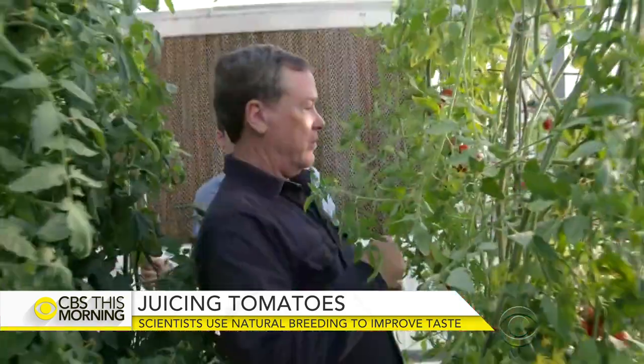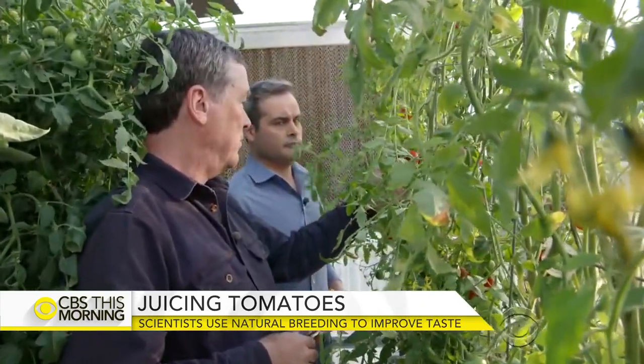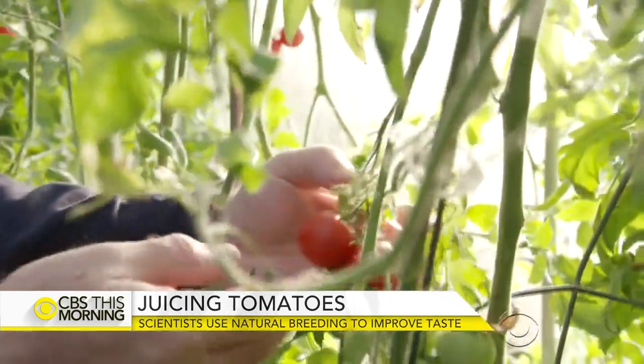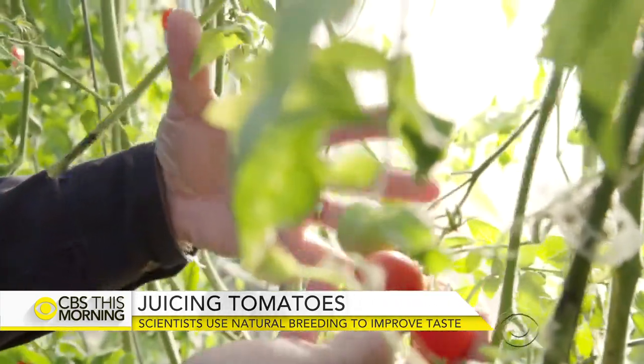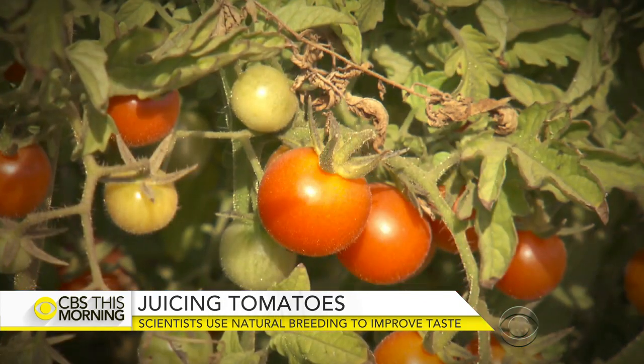A team of researchers in Florida say they think they can change that. He went to Gainesville, Florida to meet them. Biologist Harry Klee has been researching tomatoes and their disappearing flavor for more than two decades. He holds up an old variety of tomato that was commercially grown a hundred years ago.